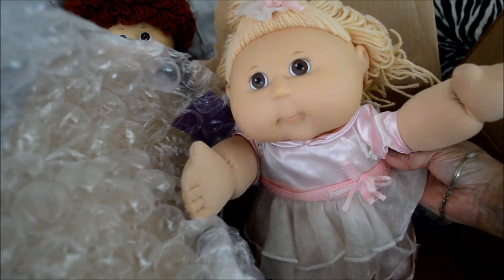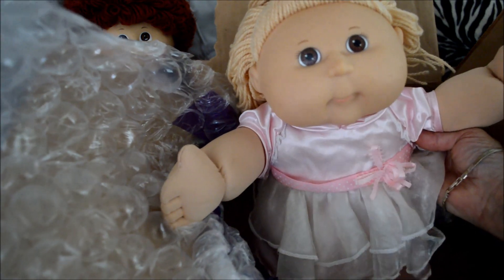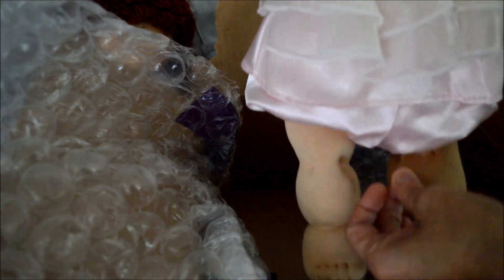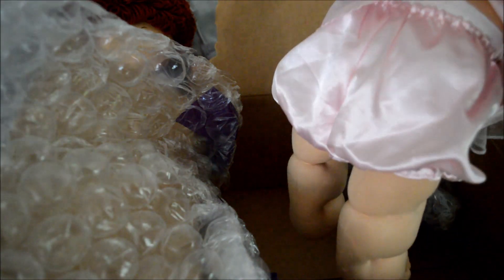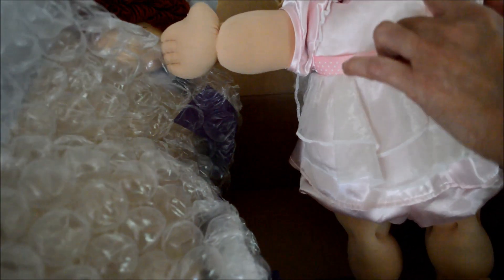Oh my goodness. Hi Maggie, welcome to a baby doll collection. She's so cute, look at her. She's wearing this silky pink onesie and dress, and she's got a beautiful face.